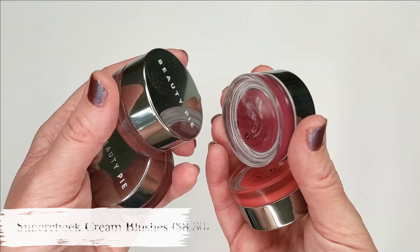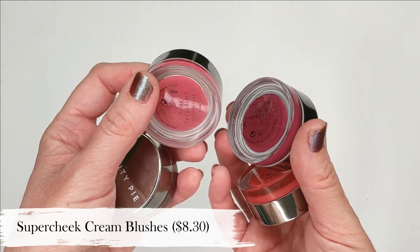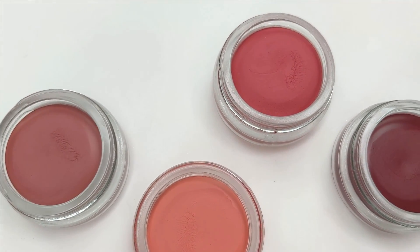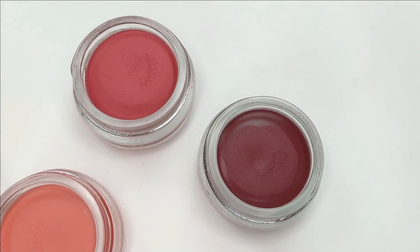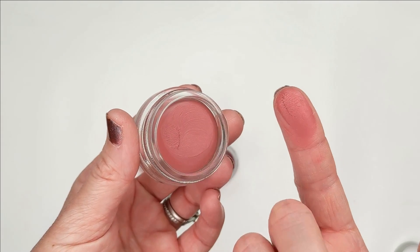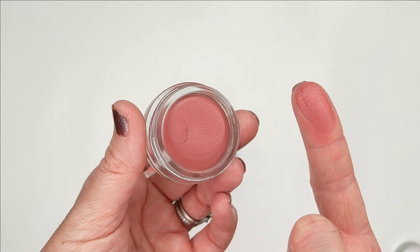Next up we have the Super Cheek Cream Blushes. These retail for $8.30 for members, they're made in Italy, and they come in the most beautiful little jars with a silver cap — they look so high-end. They have a matte finish with no glitter, no shimmer, and no scent. They have a soft creamy texture that feels almost cushiony to the touch. You just wouldn't find anything like this at the drugstore. They're so easy to blend and they dry to a powder finish so you can easily build them up to your desired color — they build upon themselves really nicely and don't disturb your foundation underneath.